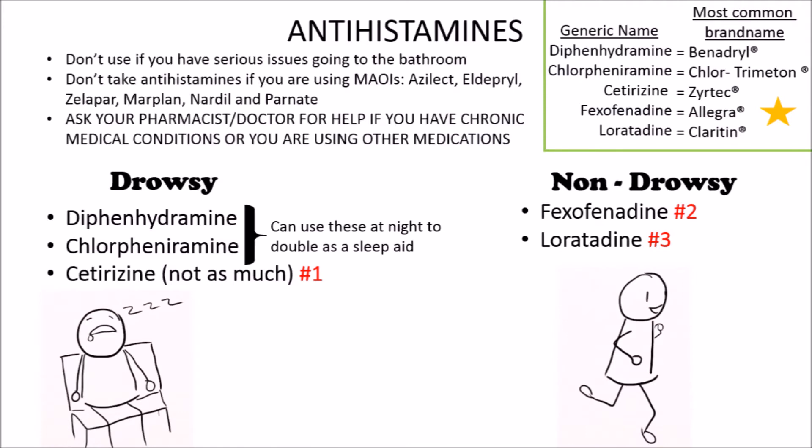The side effects of antihistamines are generally mild: headache, dry mouth, dry eyes, difficulty urinating, and constipation. So if you have issues going to the bathroom, these aren't the best for you. If you are taking any MAOIs, also do not take antihistamines.